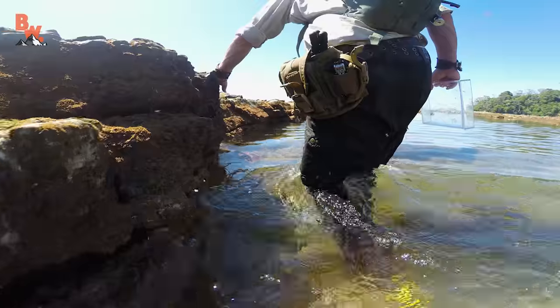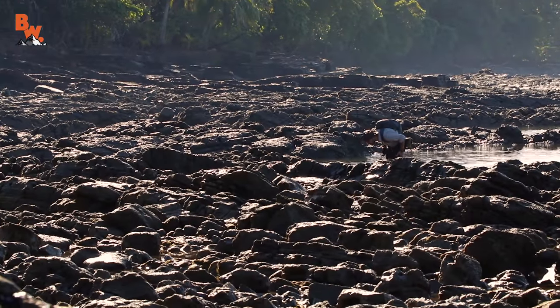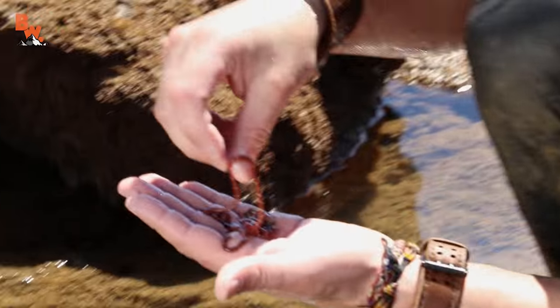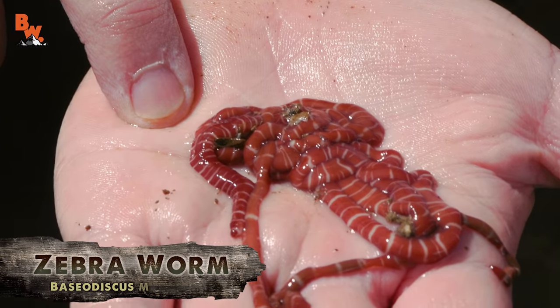My favorite thing about ocean tide pools is that you never know what you are going to come across. And our first discovery of the day was one of the strangest creatures we have ever stumbled upon. Oh my gosh, look at how big it is. What is that? That is an animal — that is a zebra worm right there. It is alive. I can feel it contracting. Now it looks more like a worm. That is a huge worm.